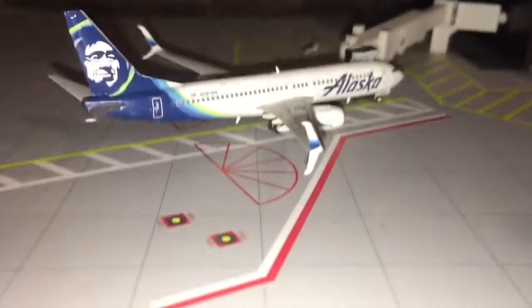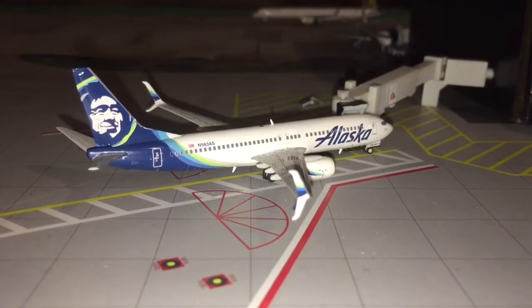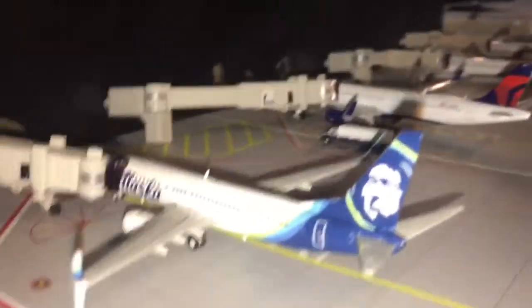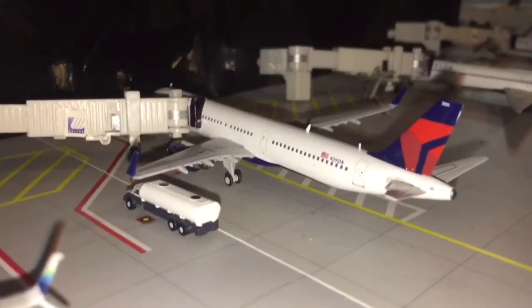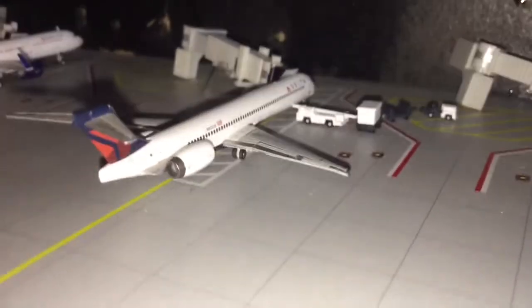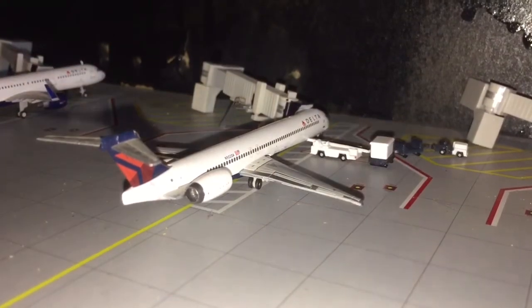Starting off with Terminal 1, we have an Alaska 737-800 with split scimitars heading out to Portland. Here we have another Alaska Airlines 737-800 with split scimitars heading out to Seattle-Tacoma. Here we have a Delta Airlines A321 getting fueled up for his flight to JFK. Here we have a Delta Airlines MD-90 getting luggage on board for his flight to Atlanta.